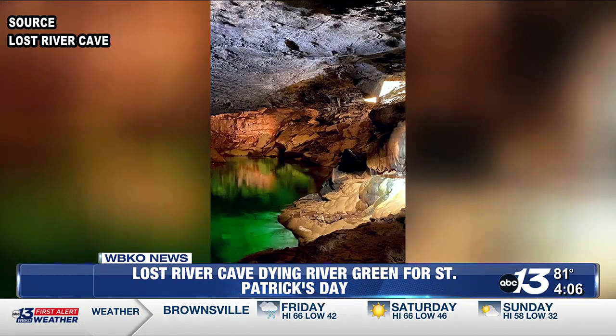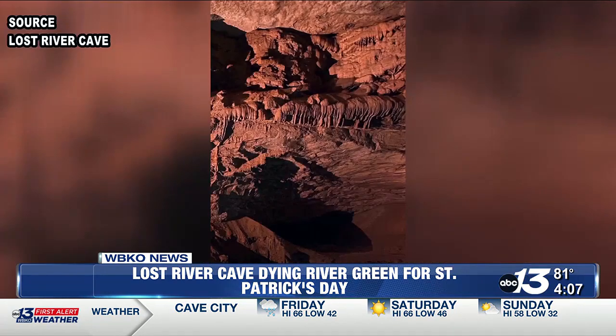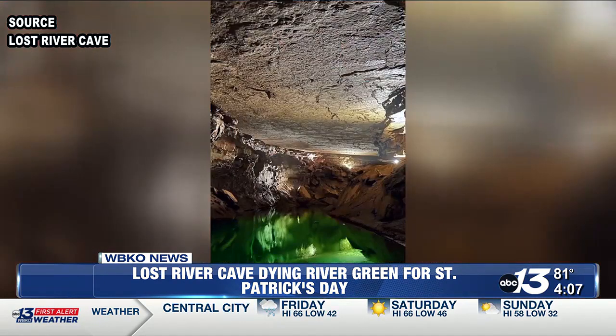And if you visit the cave on Saturday or Sunday, they have little gold coins. If you bring one of those to the tasting room, then you get half off of your first drink, and we're having kind of a big shindig for St. Patty's Day on Saturday. To book your tour or spot for the educational program, visit lostrivercave.org/green.